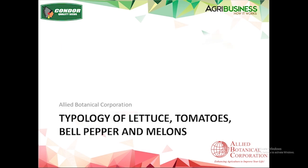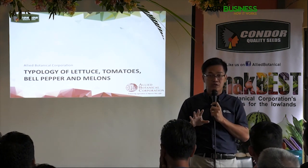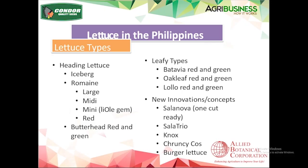There are a lot of lettuce types in the world. In the lettuce typology, we classify them into heading lettuce and leafy lettuce. Under heading lettuce you have your regular iceberg lettuce and then romaine — romaine is considered a heading lettuce unless it's open heart romaine. You have the large romaine or large cos, the midi or medium size, the little gem, and some red varieties. These are all available and can be sourced.